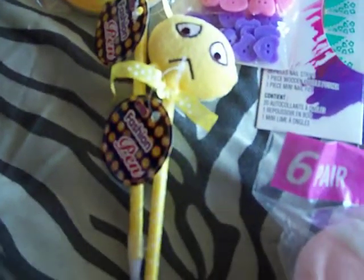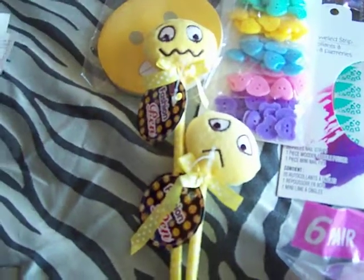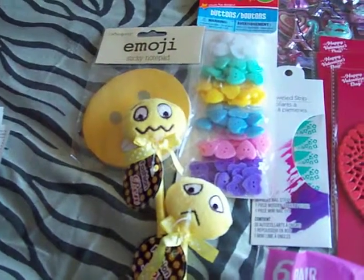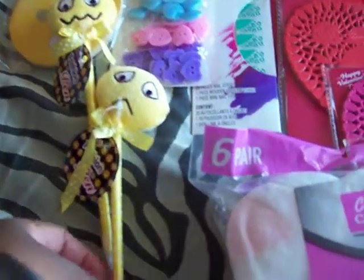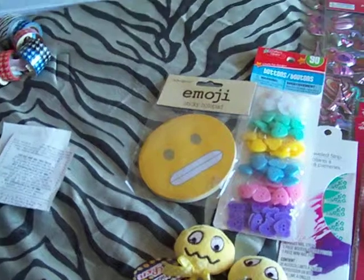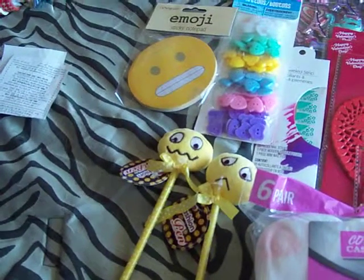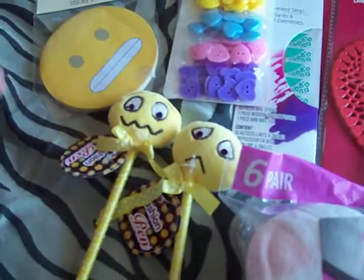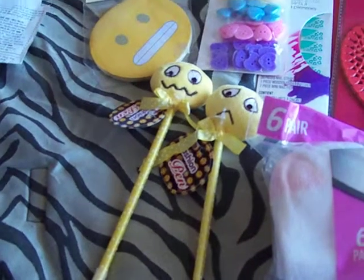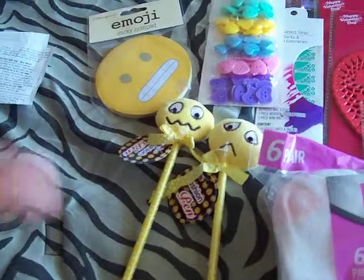I'm trying to basically find more emoji stuff and I'm going to do a giveaway soon, so stay tuned. Make sure you're subscribed because you won't want to miss out on that. So here it is, you guys — a quick Dollar General and Dollar Tree haul. Remember the emoji stuff will be going into a giveaway. I asked the manager if they thought they were going to get the stickers, and they had another big notepad last time. If you guys seen the video from when I went to the Georgia Dollar Tree, you'll see all the emoji stuff.